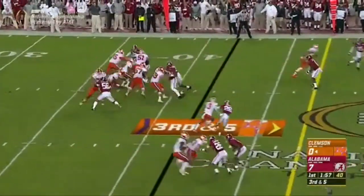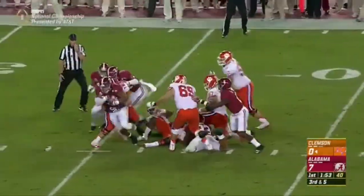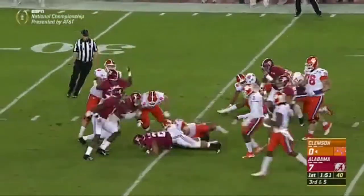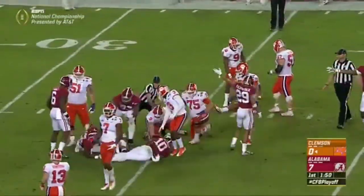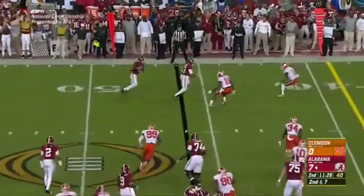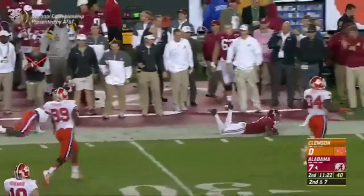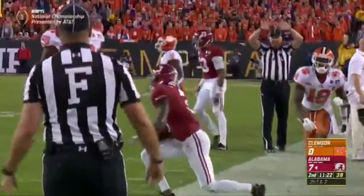They need five — low snap, Watson has to battle for the ball in the scrum. Ryan Anderson's got it for Alabama — will still, yet the tide have a takeaway.